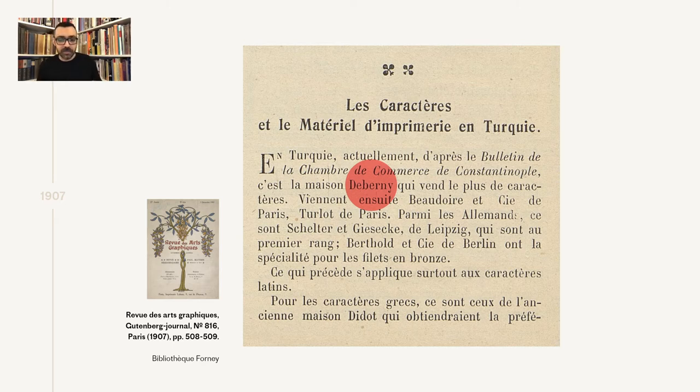This information mostly applied to Latin typefaces, the report says. As for the Greek — and here Greek means text faces — those of the old Didot house would be preferred if the payment conditions of this foundry were less harsh. So Didot was very expensive. Typefaces similar to the Didot were offered by other foundries as well. The report also mentioned that Germans were very successful with their Greek typefaces, supplying a large number of newspapers.